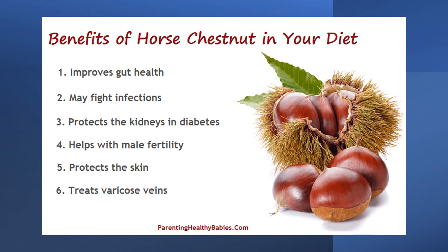The bark, the leaves and the seeds — better known as the conkers — have been used in traditional herbal medicine for coughs, fever, arthritis and rheumatism.